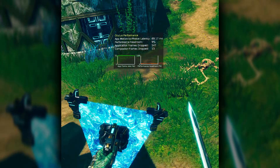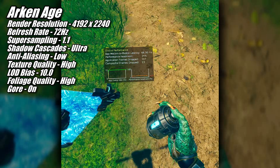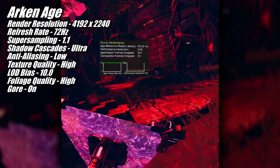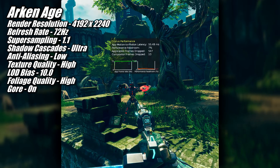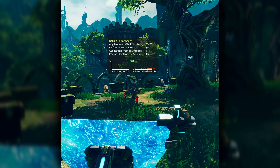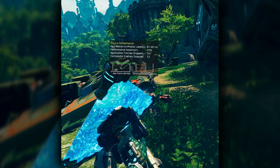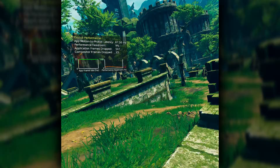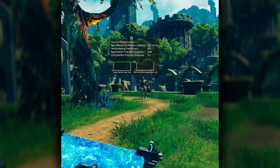Another game I'm testing for the very first time, Archanage, I was able to run at 4192x2240 at 72hz. Looking at the performance headroom graph, I was super close to the limits of what the 9060 XT is capable of at the settings I settled on. But just like with Half-Life Alyx, visually the game looked great and gameplay was smooth the vast majority of the time.